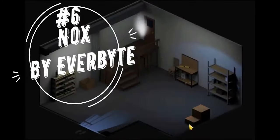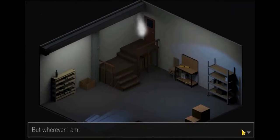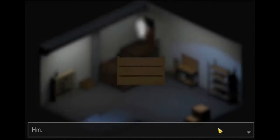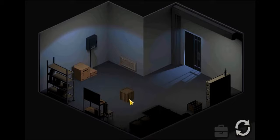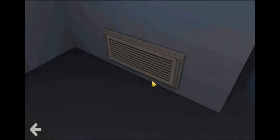Number 6: Nox. Nox by Everbyte combines the classic point-and-click gameplay with the mechanics of modern escape room games to create a truly memorable adventure. Nox places players inside a massive manor full of secrets and challenging puzzles for you to solve. Unlike most games in the genre, Nox actually has a well-written story that is delivered to players through the game's environmental storytelling. There are also a bunch of mini-games and hidden object sections that serve as great diversions to break up the standard gameplay.